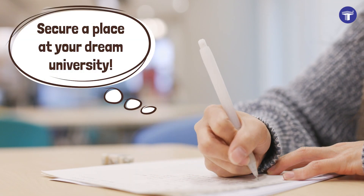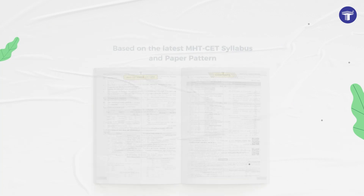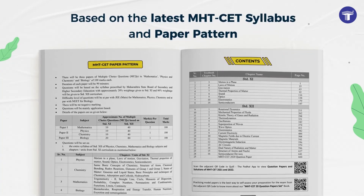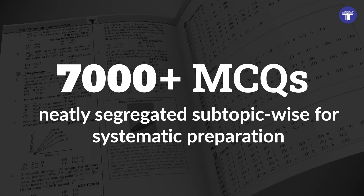Secure a place at your dream university with Target's MHT-CET Triumph Physics. Based on the latest MHT-CET syllabus and paper pattern, the book covers over 7,000 MCQs neatly segregated subtopic-wise for systematic preparation.